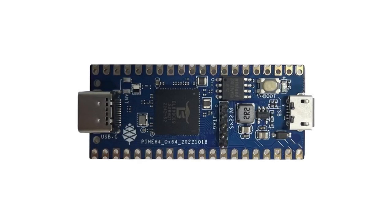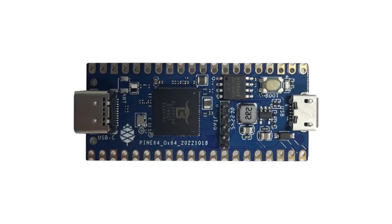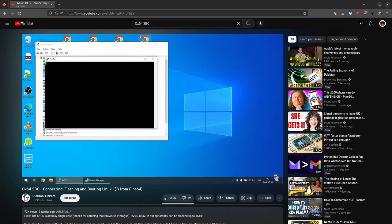The Star64 has been on the market for two months and is already one of the best-selling Pine64 devices. Some early adopters have complained that the OS flashing process is unclear and undocumented, and one early adopter going by the handle Platima Tinkers has successfully put together a video documenting the process. The 15-minute video details the board, the necessary steps to flash and boot Linux, and it is worth watching.